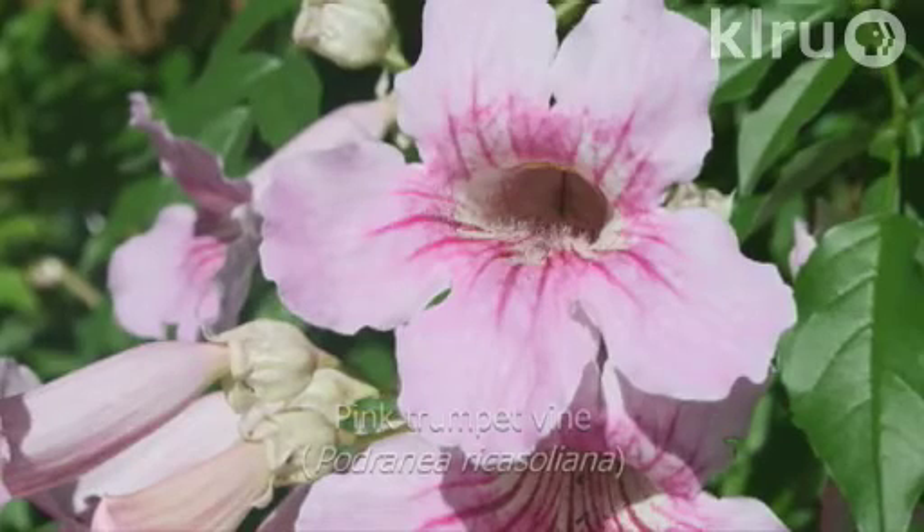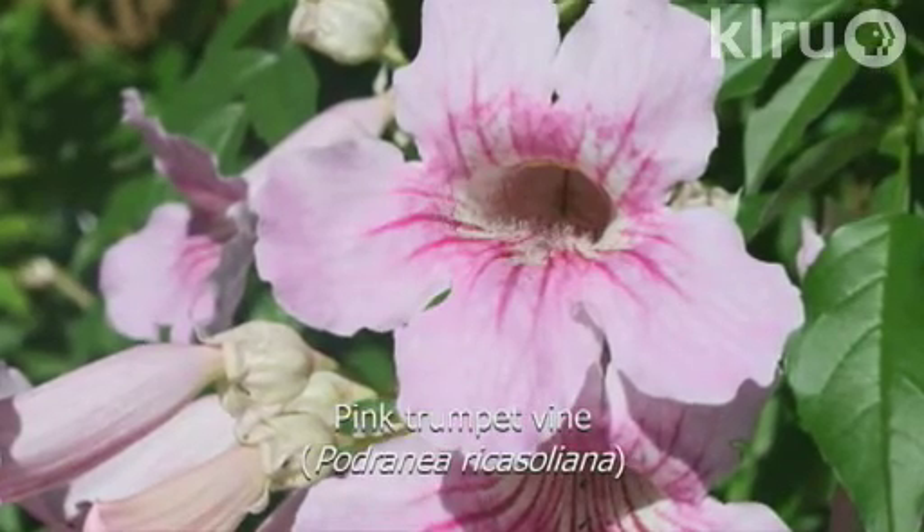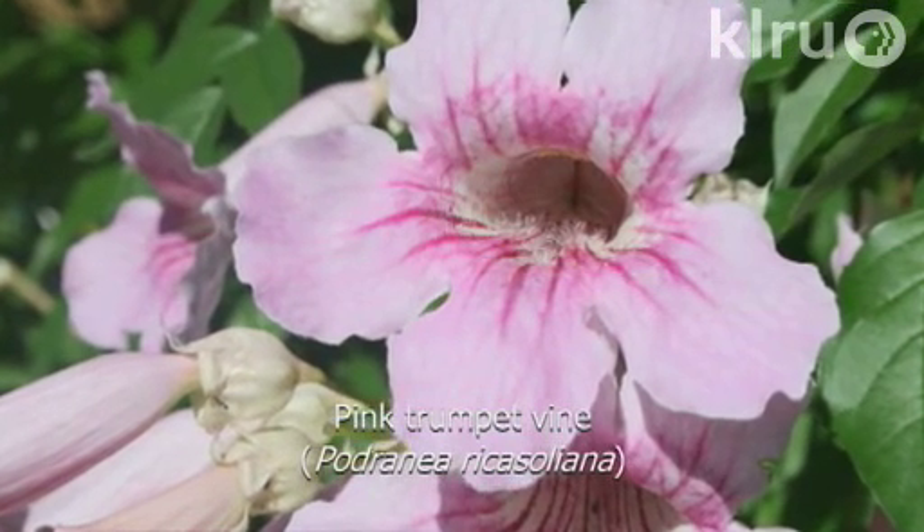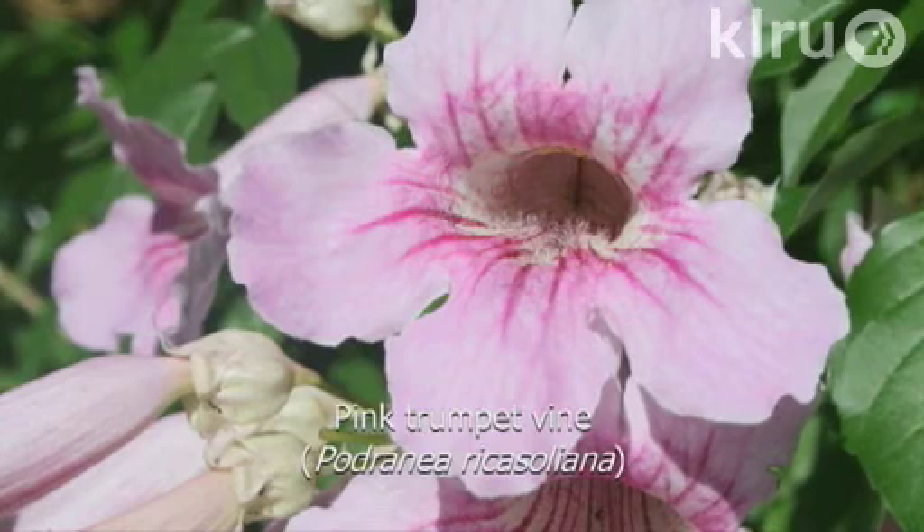If you have already pruned them or you're pruning them now, that will also be fine — there won't be any problem with that. Our plant this week is the pink trumpet vine, Padrania ricosoliana. This plant may be evergreen when we have mild winters, but it's listed for zone 9. We are also in zone 8, so this plant is normally root hardy for us. It does die back to the ground in the winter, so again, prune these plants very hard yearly.